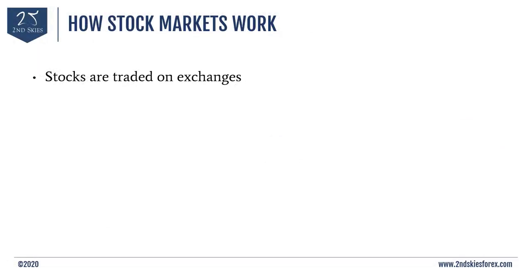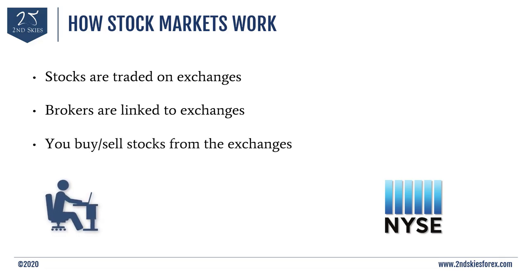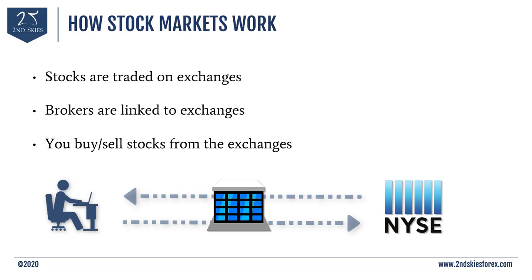The way stock markets work is that stocks and shares are simply traded on exchanges. Some of the most famous are the New York Stock Exchange and the London Exchange, among many others. When you are trading stocks, you are buying and selling shares through brokers who are linked to the exchanges like the New York Stock Exchange. You buy and sell stock shares from your broker, and they in turn get them from the exchanges.